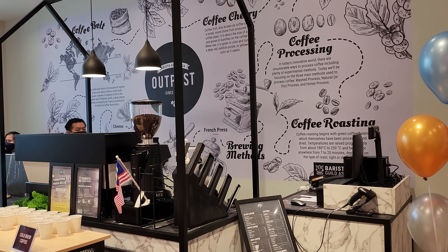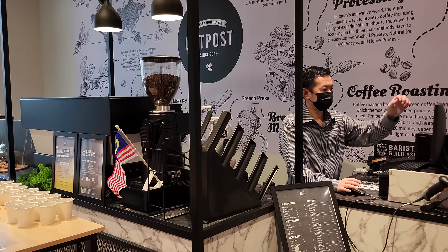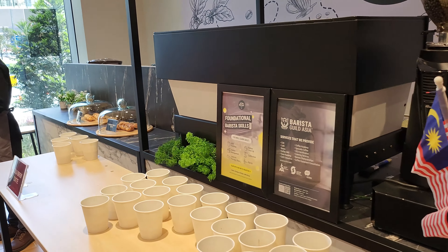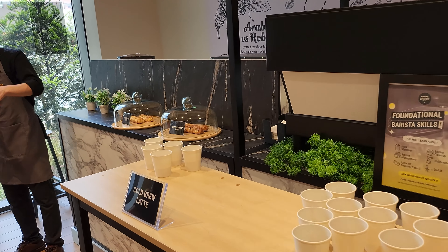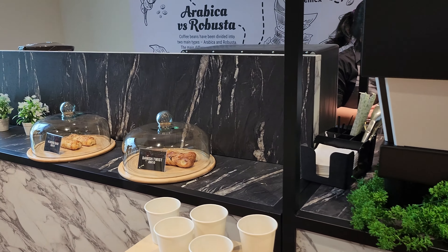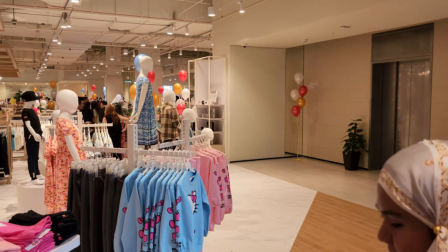So this is the BGA — Barista Guild Asia. Let's just take a little more in-depth look at the coffee stall inside Metro Jaya. They are serving coffees and there are some treats as well.